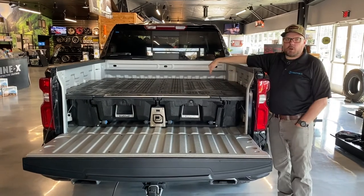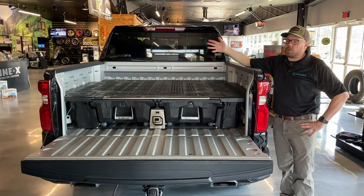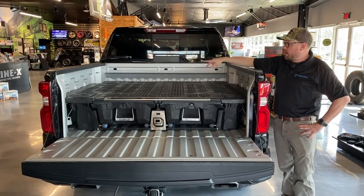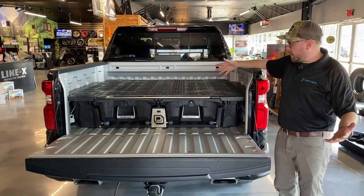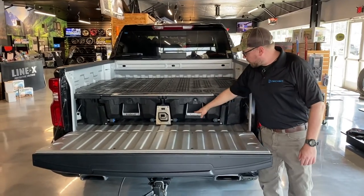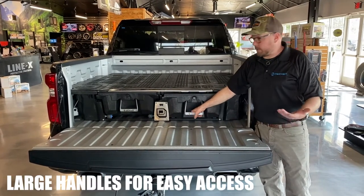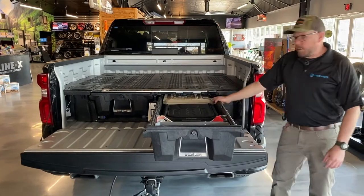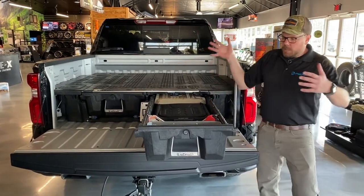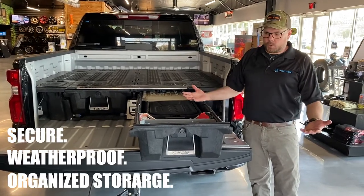We have some other options for tie-downs for construction equipment or working with Thule or Yakima. But what people really want to see are the drawers and how they work. We've got really big handles here so whether you're using construction gloves or it's winter weather you can open these up. Drawers come out and lock in place. What we're offering is secure, weatherproof, organized storage.